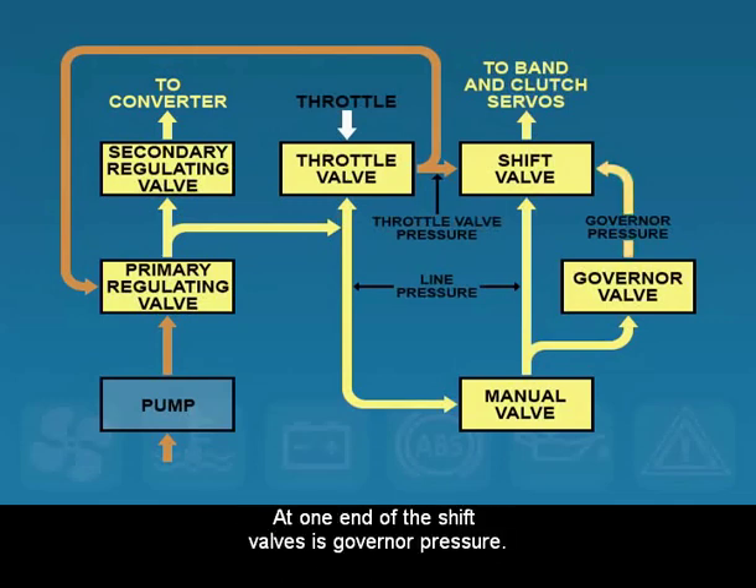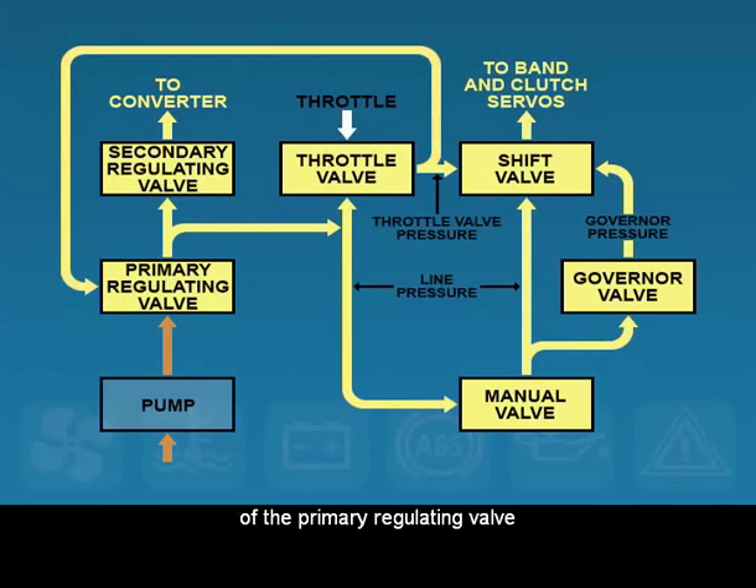At one end of the shift valves is governor pressure, and at the other end is throttle valve pressure. Throttle pressure is also bound for the spring end of the primary regulating valve, to raise line pressure when necessary.